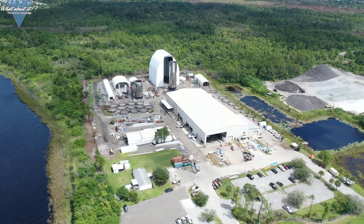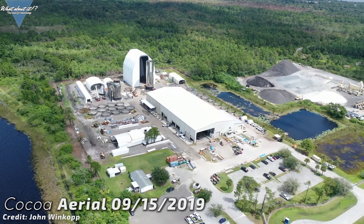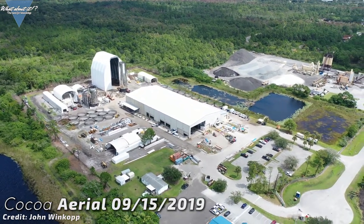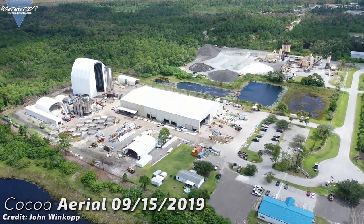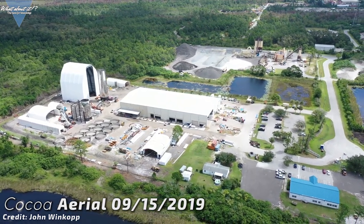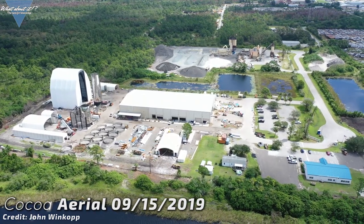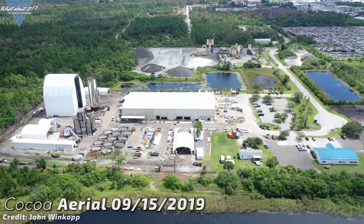The other site, known to enthusiasts as the Cocoa site, is in Florida, close to Kennedy Space Center. It is less well accessible, as it's shielded by vegetation and injection-restricted company properties. John Winkup does a wonderful job of providing us with valuable footage on a regular basis. But how long will that last? The Cocoa site has one major problem — transporting a finished Starship will not be easy at all.